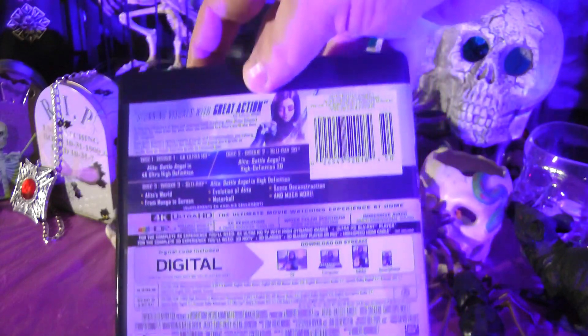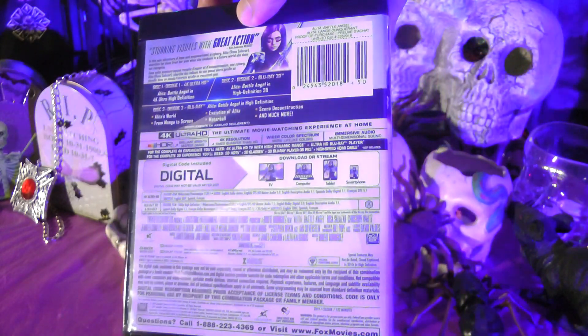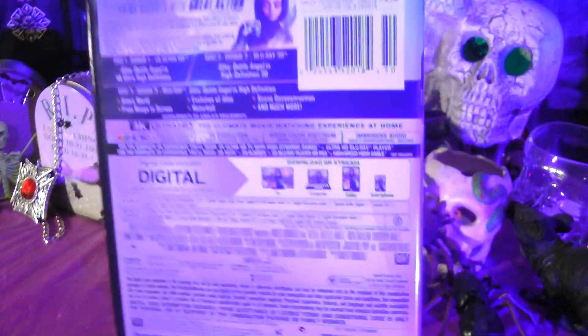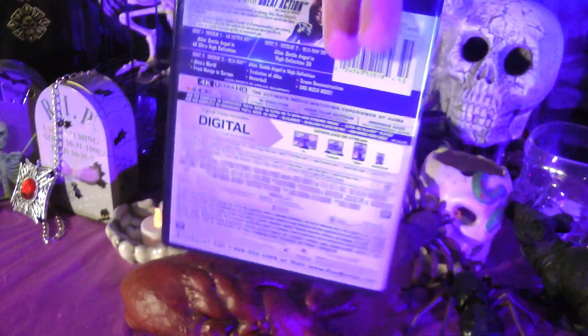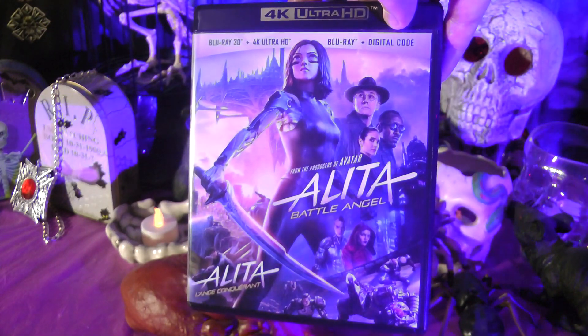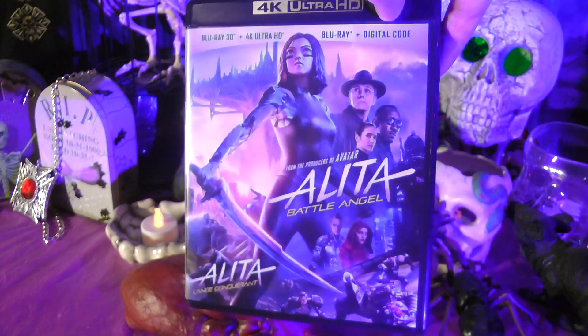There's a decent selection of featurettes here about the making of the film. It's good stuff. I don't think there's a commentary, though — no, there's no commentary. But of course, directed by Robert Rodriguez. And it's actually a shame that there's no commentary, because I've always found Robert Rodriguez's commentaries really interesting to listen to. He has such a genuine enthusiasm for film — it's kind of infectious when you listen to his commentary. It's really good stuff. Anyway, we have a pretty decent selection of featurettes on there.